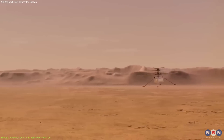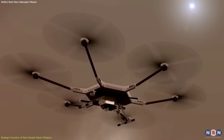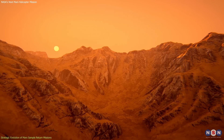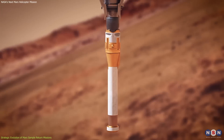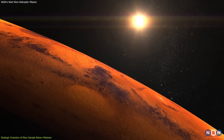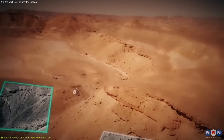Despite the promise of innovation, integrating helicopters into the Mars Sample Return mission is laden with challenges. The technical demands of ensuring these helicopters can operate effectively on Mars are non-trivial. They must withstand extreme environmental conditions, perform precise maneuvers, and handle delicate samples without contamination. Furthermore, the logistical complexities of coordinating these helicopters with other mission elements underscore the need for impeccable planning and execution.